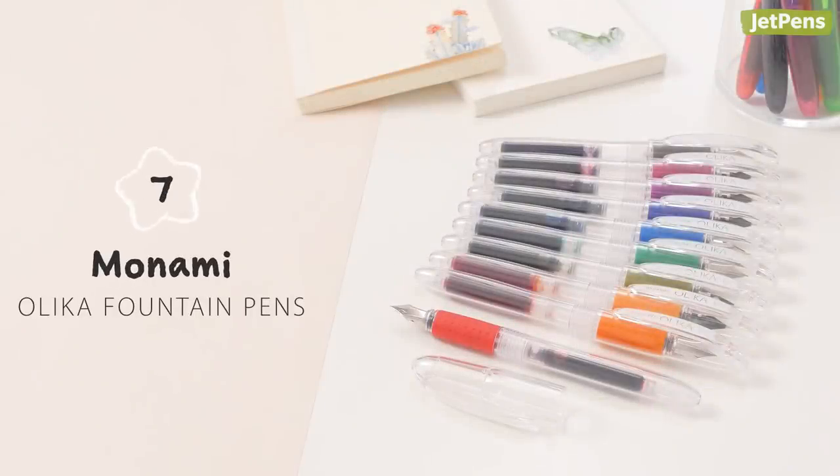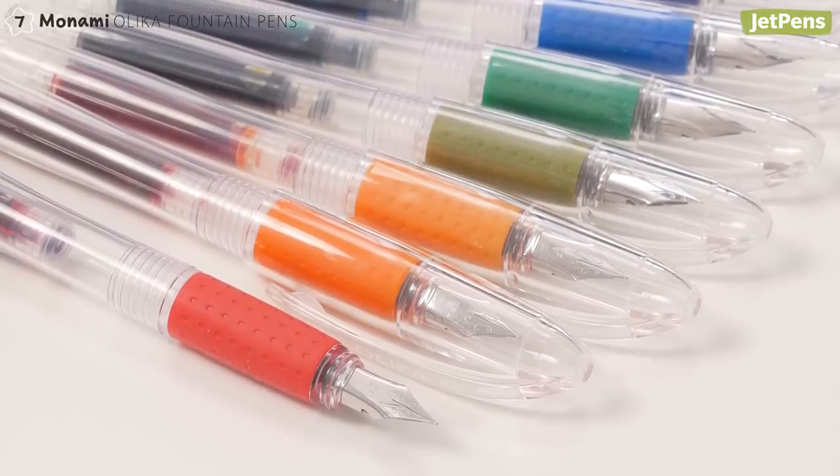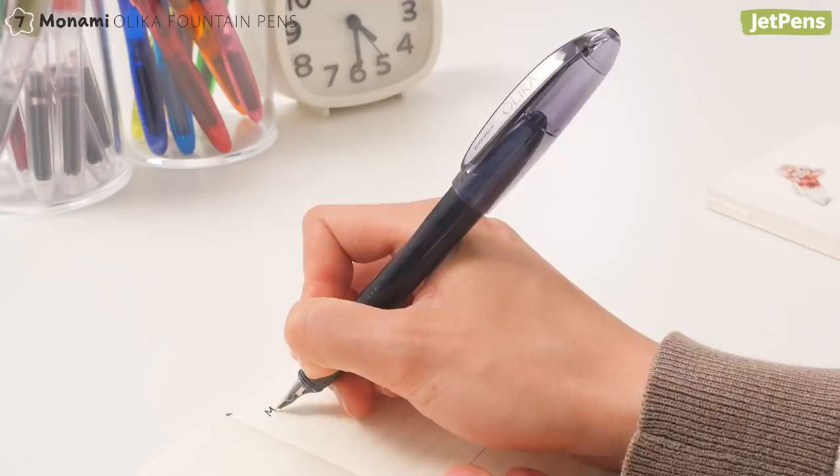Monami Olika fountain pens are beginner and budget-friendly, making them one of our top picks for fountain pen newbies. You can choose from a colorful selection of pen bodies, each with a matching ink cartridge.